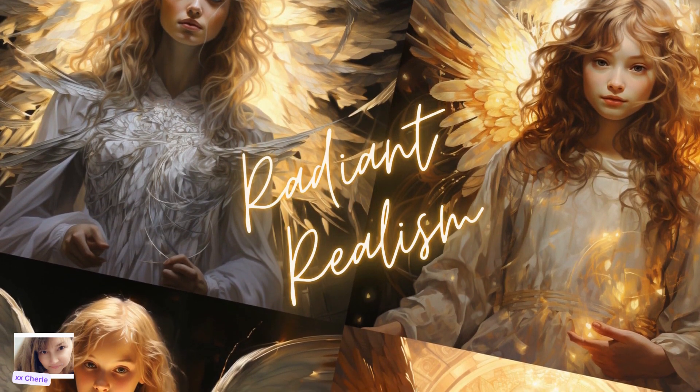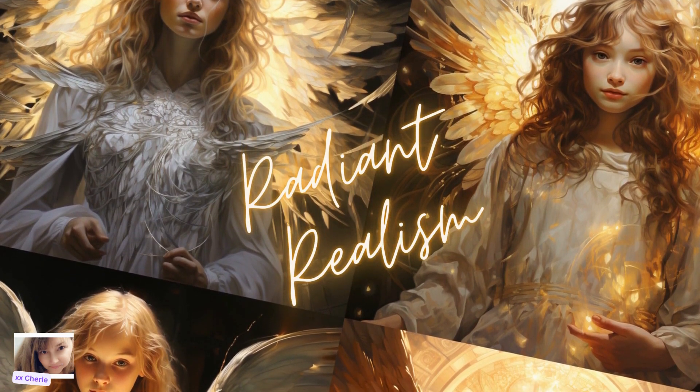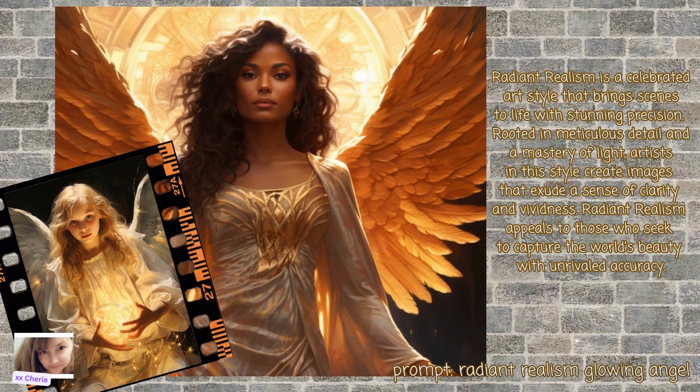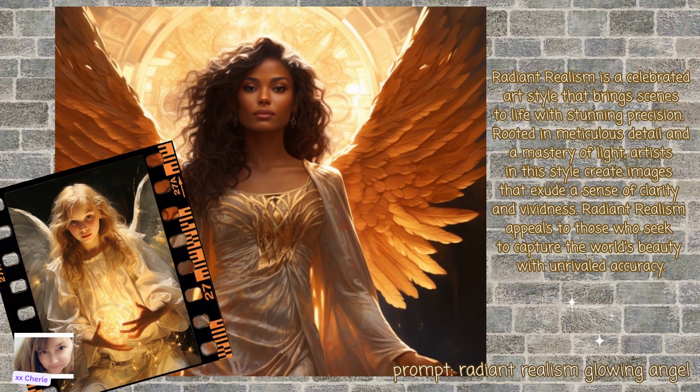So let's get into the first one: Radiant Realism. Radiant Realism is a celebrated art style that brings scenes to life with stunning precision. Rooted in meticulous detail and a mastery of light, artists in this style create images that exude a sense of clarity and vividness. Radiant Realism appeals to those who seek to capture the world's beauty with unrivaled accuracy.